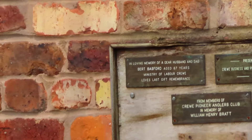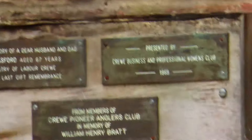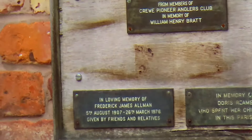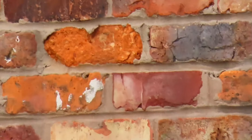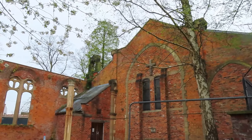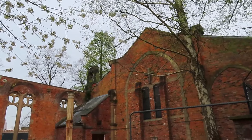I'm assuming it's another memorial but it's really hard to tell — I'm zooming in like 80 times. There are quite a few memorial plaques. I presume it's still owned by the church, but there's no reason why it couldn't be a lovely park area in the middle of Crewe.